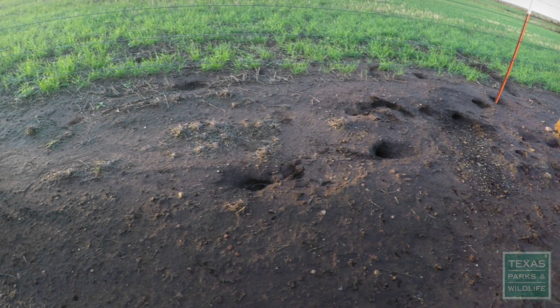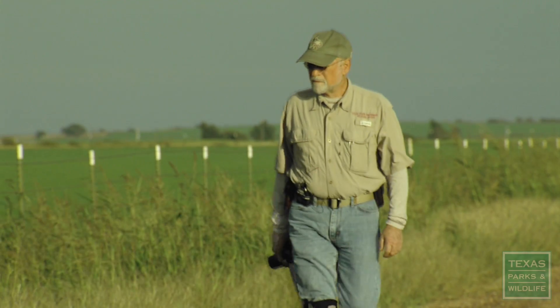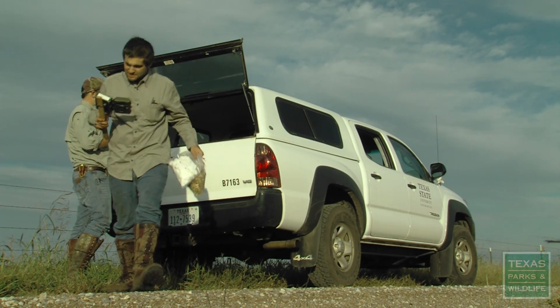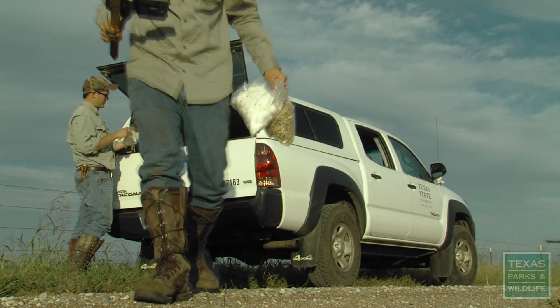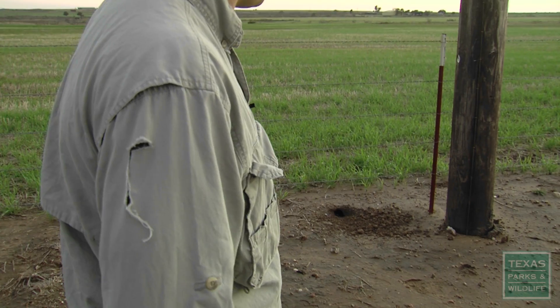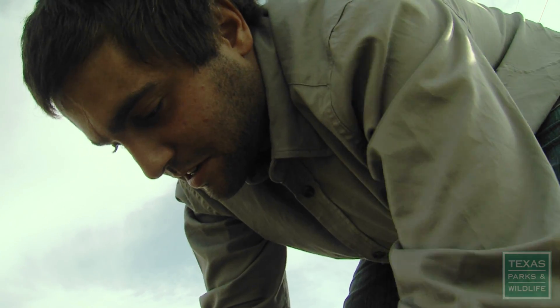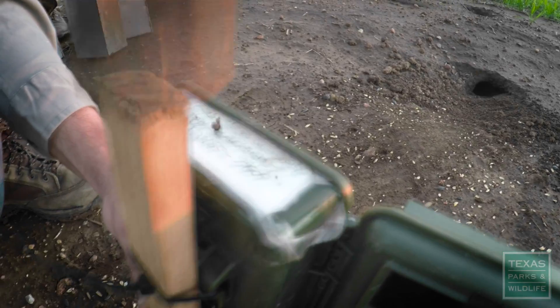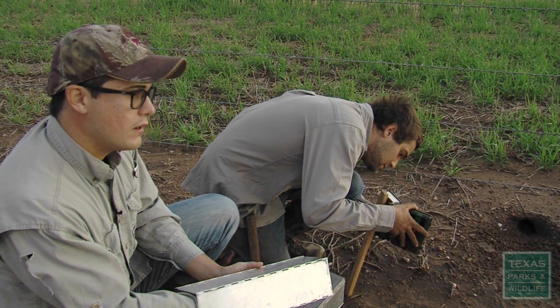Today we are surveying to see if kangaroo rats are using the same burrows and areas as they were this summer. There are quite a few burrows over here. Fresh kickout — it lets us know that it's active and not abandoned. We're setting motion-sensitive cameras that will record video in infrared, and we're also setting spring-loaded box traps.